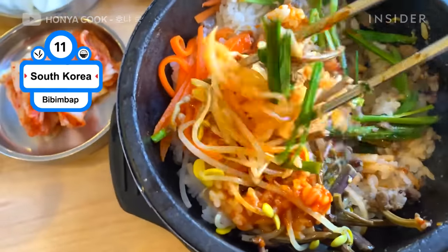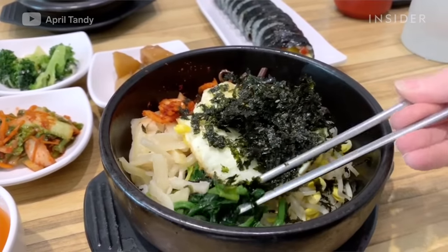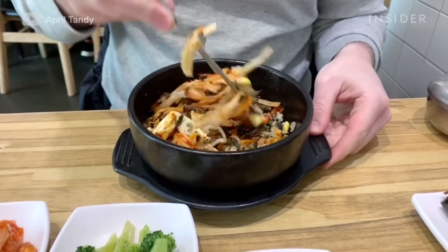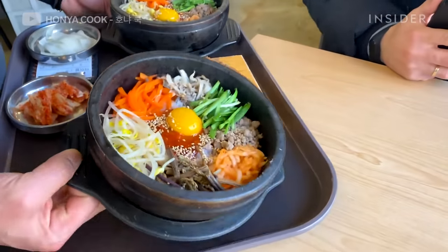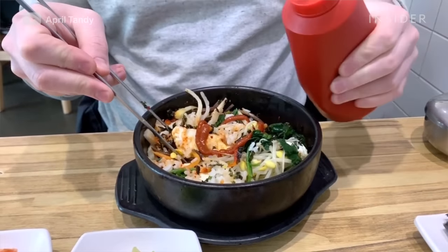Korean bibimbap translates to mixed rice with meat and vegetables. Traditionally, it was made with raw beef and raw egg yolk. Today, many variations exist based on choice. White rice is served with side dishes like kimchi, onions, eggs, mushrooms, and so on. Bibimbap is served with gochujang sauce for extra flavor.